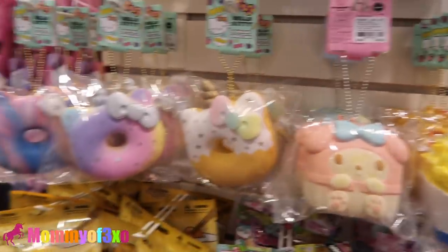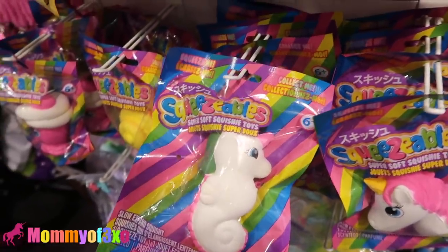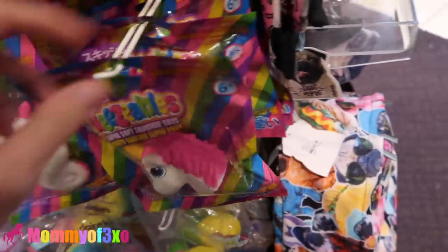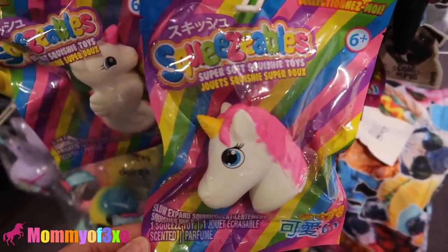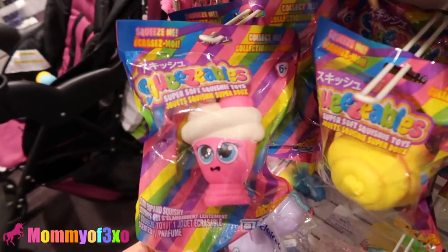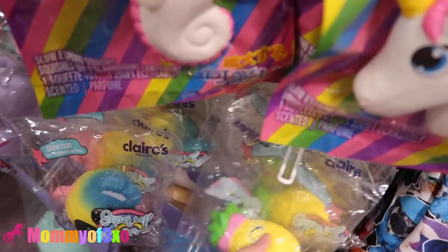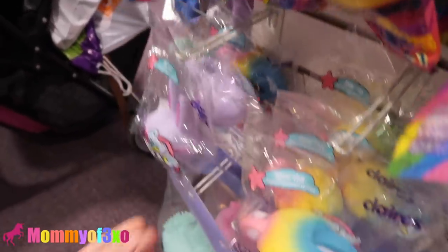So under the Hello Kitty squishies and the Squish Delish Gudetama squishies, they have new squeezables. Oh my gosh Aaliyah, look — it's a unicorn seahorse! That's really cute. And then they have this one. They have the poof, and this one's definitely new here. We saw a bigger version of it at Justice. And they have the Claire's version down here — the koala, pineapple, and bunny. Super cute.